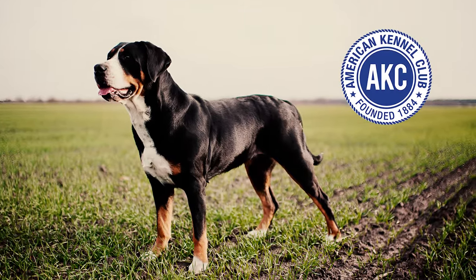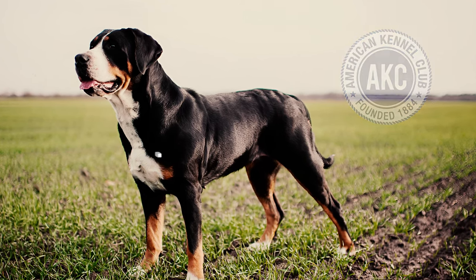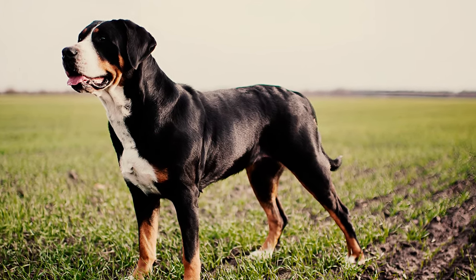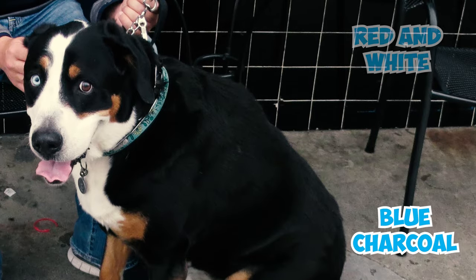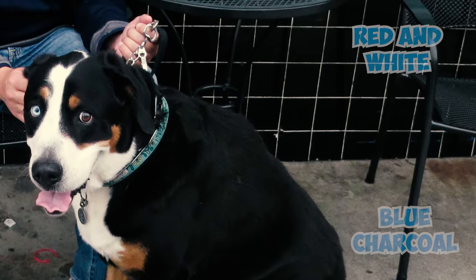Number six: as per the American Kennel Club standards, any Greater Swiss Mountain Dog may face disqualification if their coat colors don't align with the specified black, red, and white tricolor — such as blue, charcoal, or red and white. Dogs with blue eyes can also be penalized.